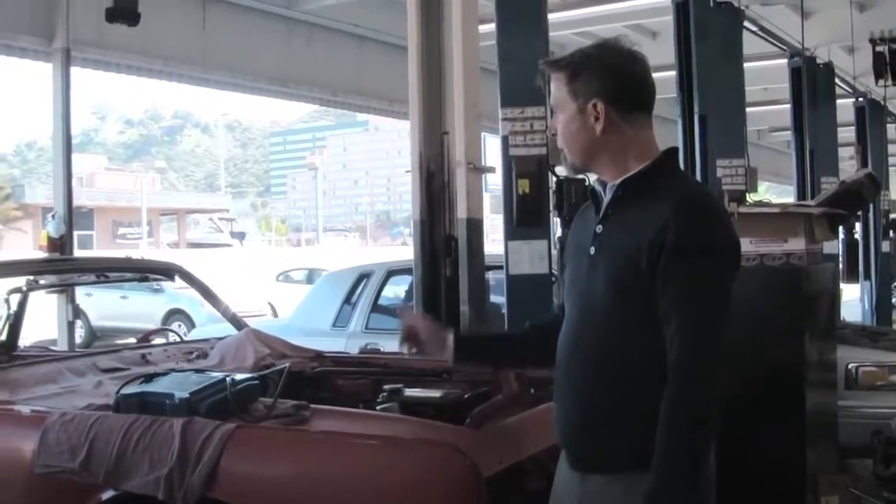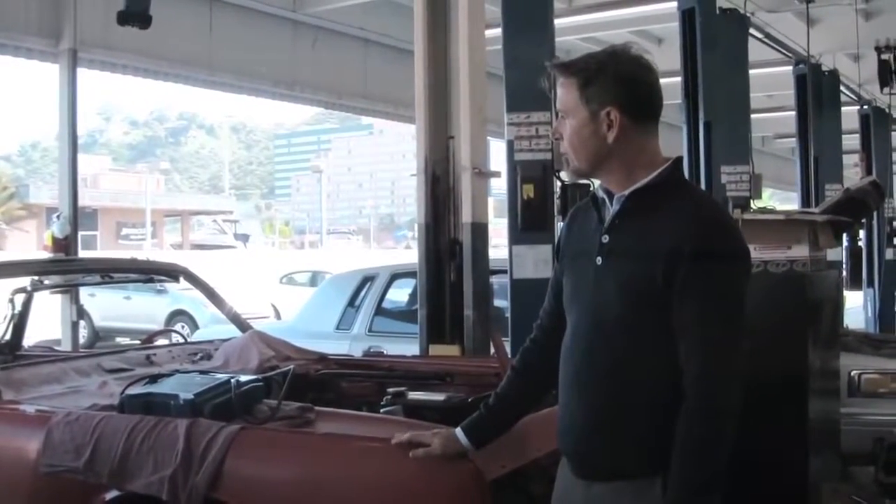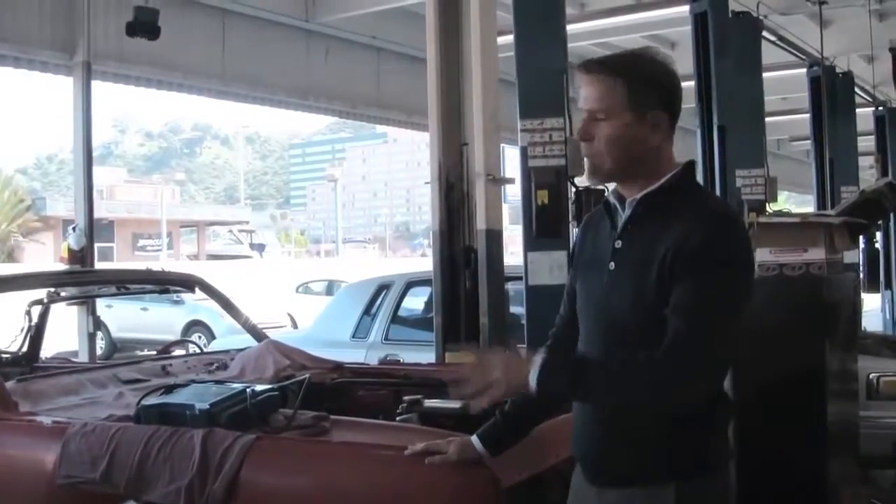We've gone through the electrical system, complete interior renovation, all leather matching, red on red with a black top.